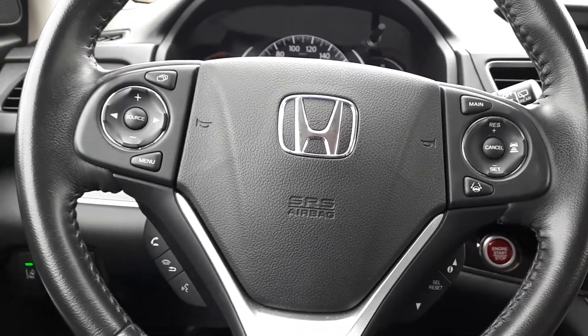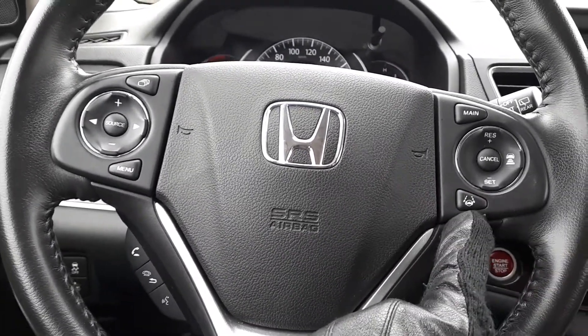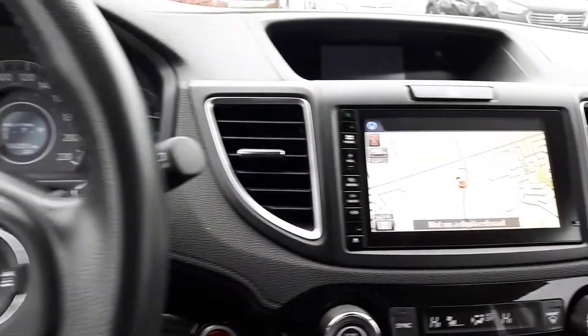This vehicle also has steering wheel audio, Bluetooth and cruise controls with adaptive cruise control and lane keep assist. There's a built-in navigation system.